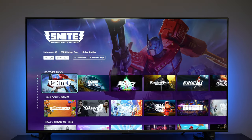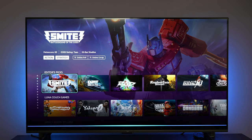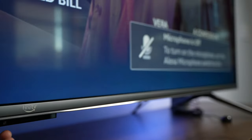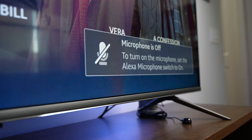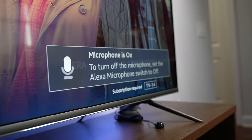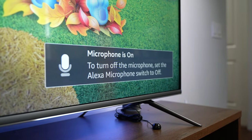Alexa is pretty good when it comes to controlling your TV set and things around the home, and I really like this implementation in the Fire TV Omni — it works very well. You can tell it to turn the TV on and off without needing the remote. There is a manual toggle to switch off Alexa located right below the Fire TV logo at the center of the TV, and a visual prompt on screen lets you know if the mic is on or off.